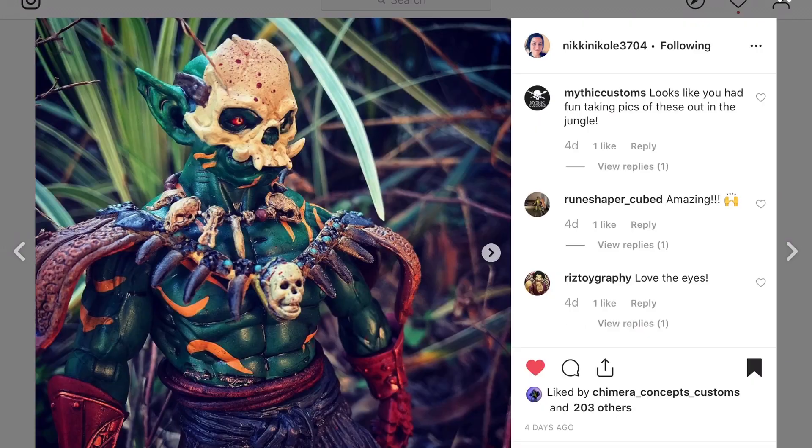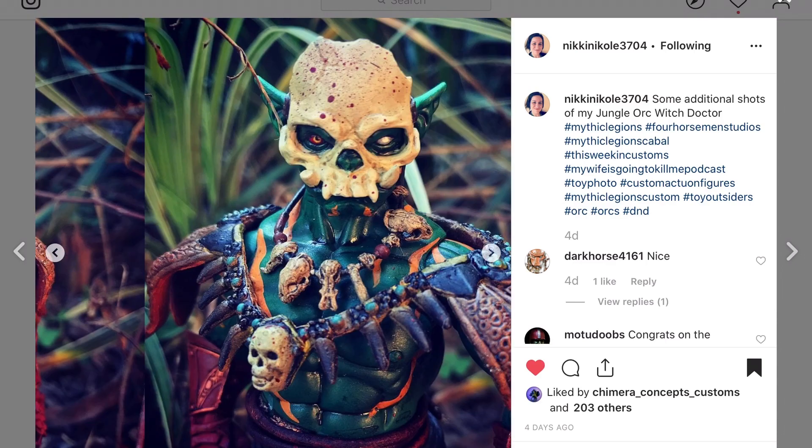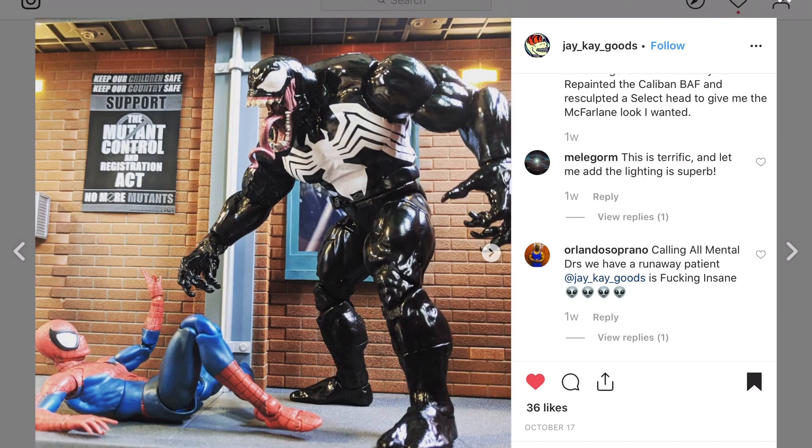Nikki Nicole — if you're a fan of Mythic Legions you're going to be a fan of her work. She does a lot of customs with Mythic Legions; go check out her page if you're into that line. For some reason this made me think of He-Man and ThunderCats — really cool look with nice pictures.